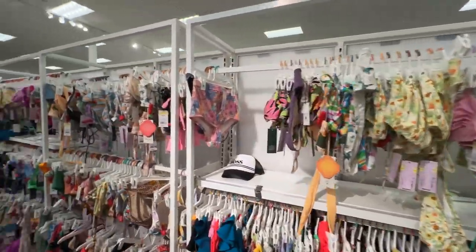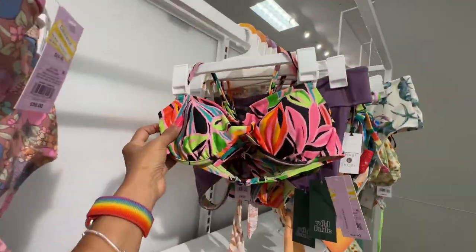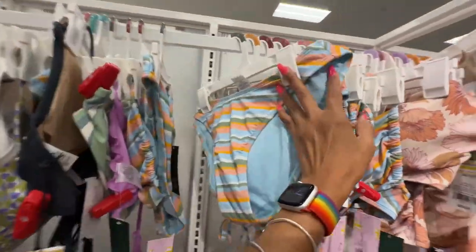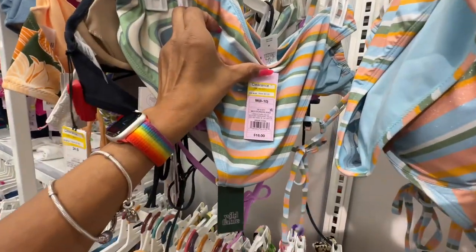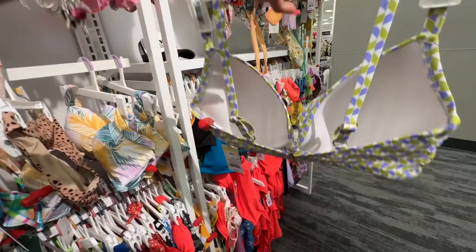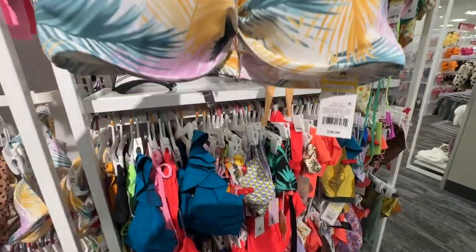Look — they have a lot of bathing suits on clearance too! This bottom is $6, this top is $6 — very cute. This bottom is $9. This top is cute, love the colors — $9 on clearance. It was $30 for this top.